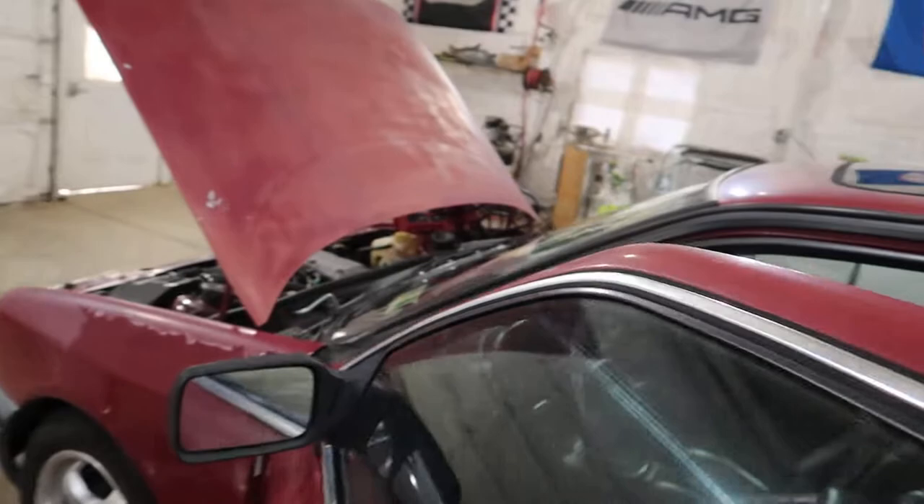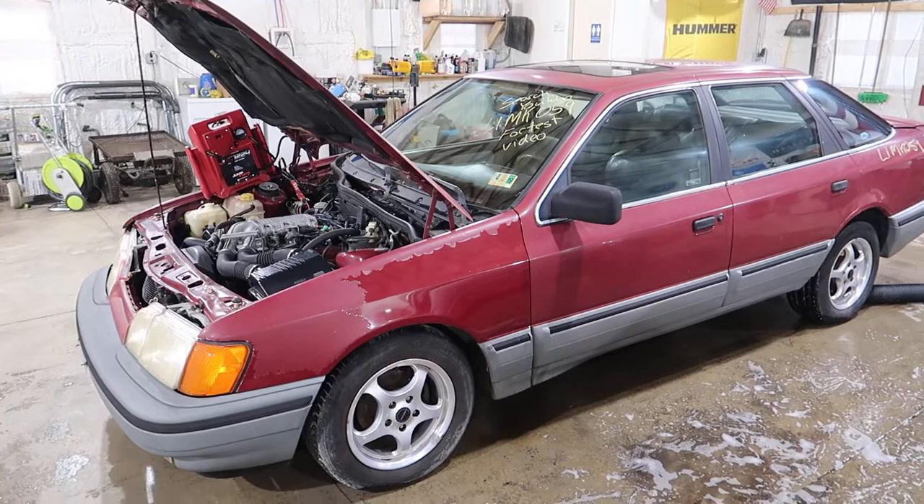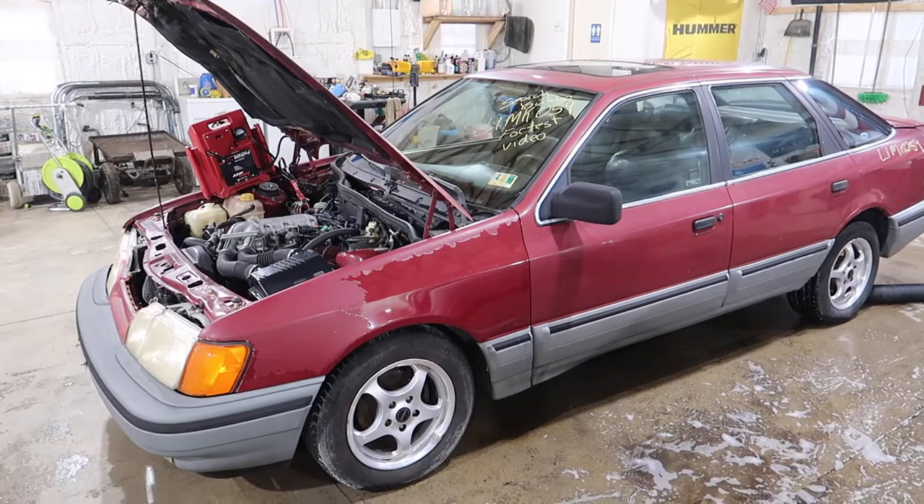And that'll about do it for our 1988 Merkur Scorpio. You can visit our website at jnjoh.com, call us toll free at 1-800-425-1555, or visit our eBay store where we list all our vehicles and items for sale. Thank you for watching, and as always, have your pets spayed and neutered.